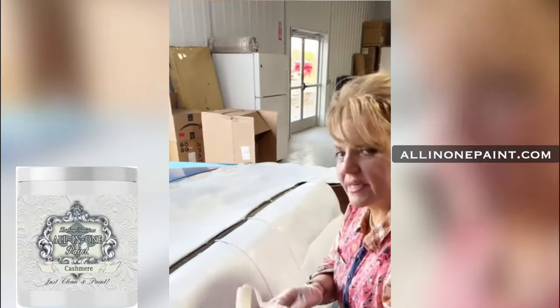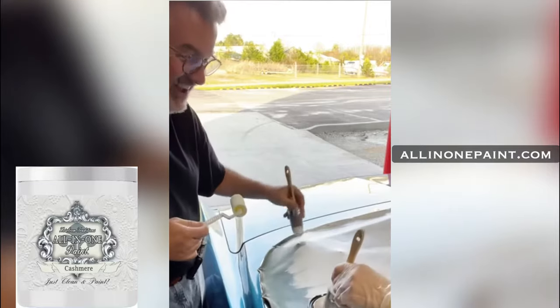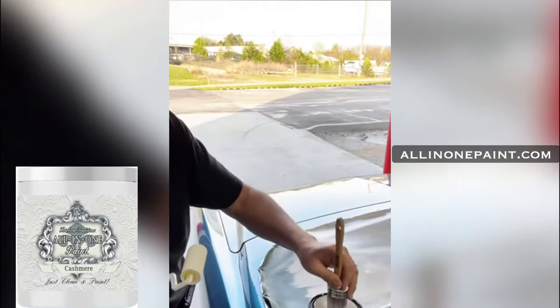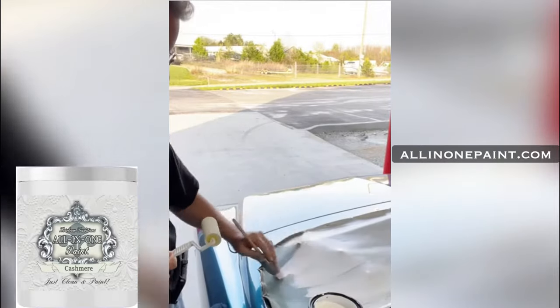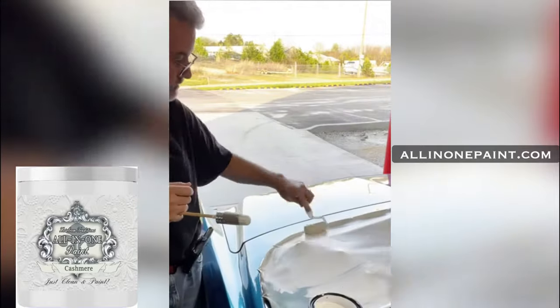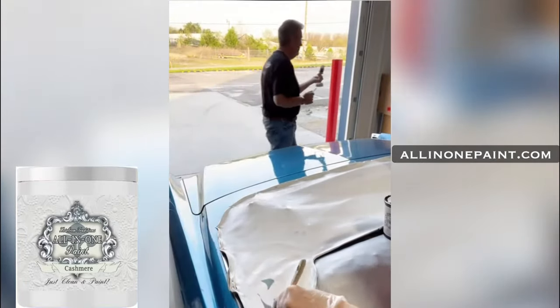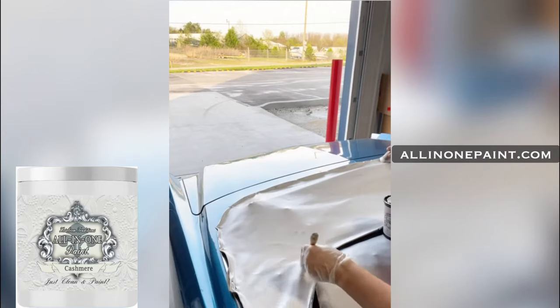Lydia wants to know what the color is we're using — cashmere. This is our brightest white. Glory's wondering how long before you can sit on the seats. You can sit on it probably in a good couple of hours, but in a car you've got a lot of little folds and stuff — I'd give it 24 hours before you start sitting on it at least.